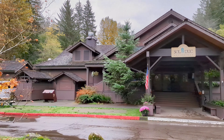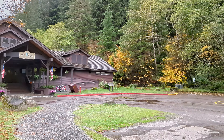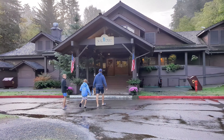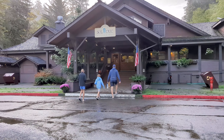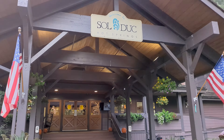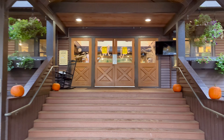Hello everyone! Today I want to share my feedback about our recent trip to one of our favorite places in Washington State, Sol Duc Hot Springs in Olympic National Park. It's a fantastic family destination that we love so much we return every October.